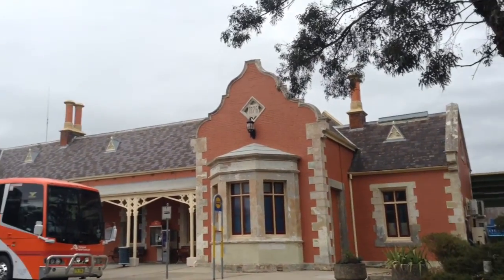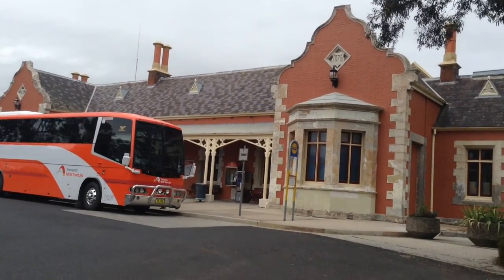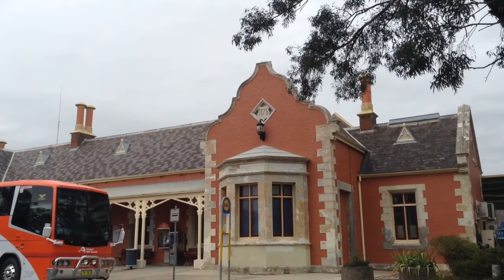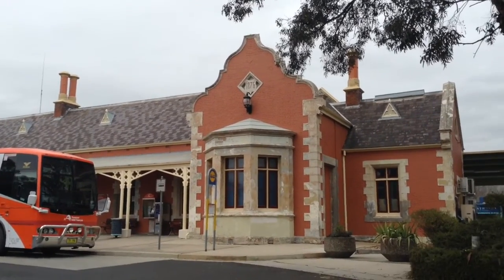So this station was built in 1876, I believe. You can just see the plaque on the top of the board on the wall.